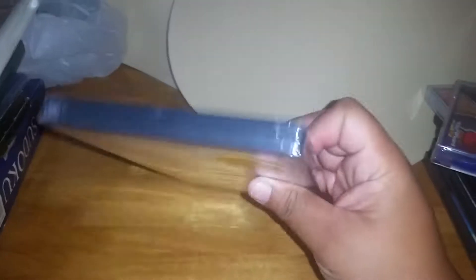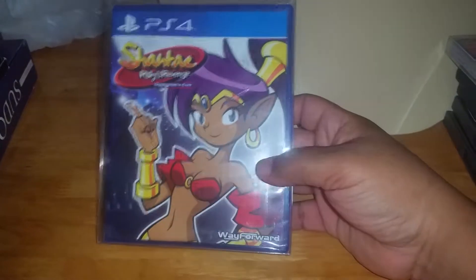Got Onechanbara — I don't know how to say that — Bikini Zombies and Slayers. It looked pretty cool so I picked that up.